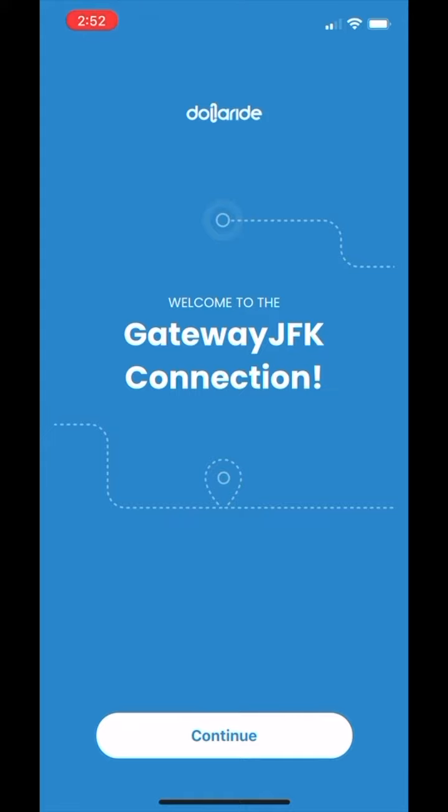Welcome to the new features of the DollarRide app. Click continue to use the Gateway JFK connection. Each ride is $2.50 and operates Monday through Friday from 5 a.m. to 9 a.m. and 2 p.m. to 9 p.m.